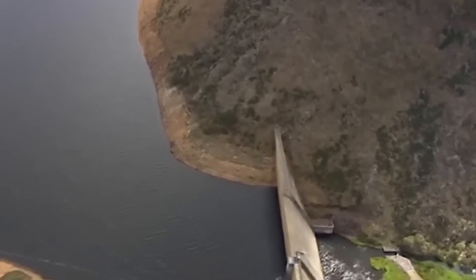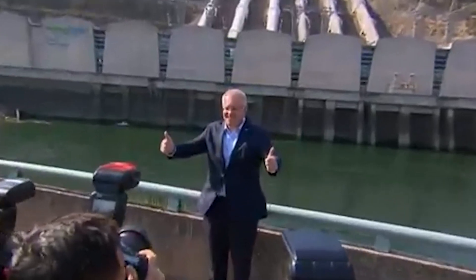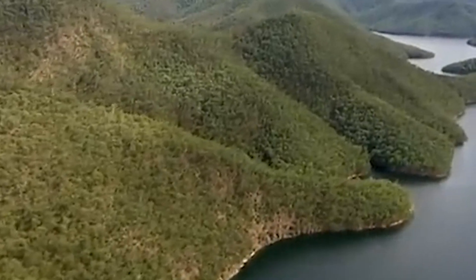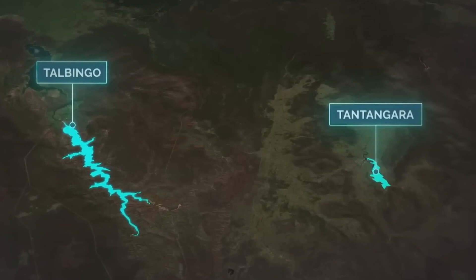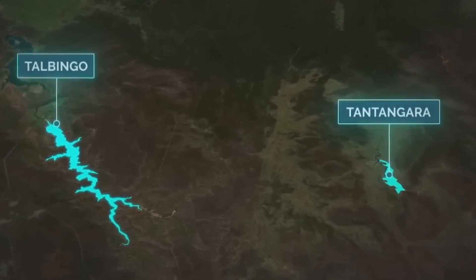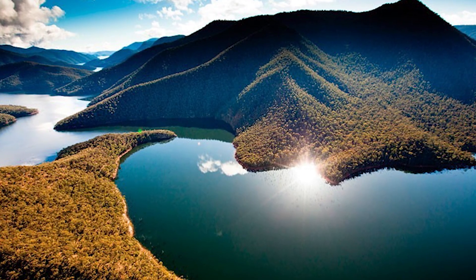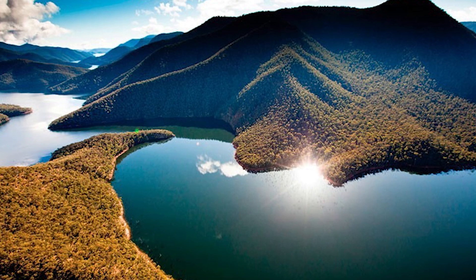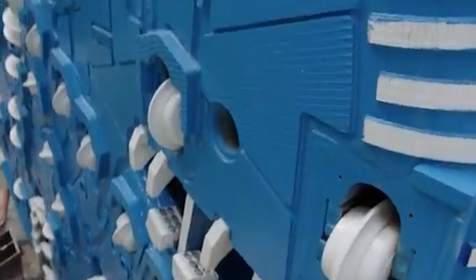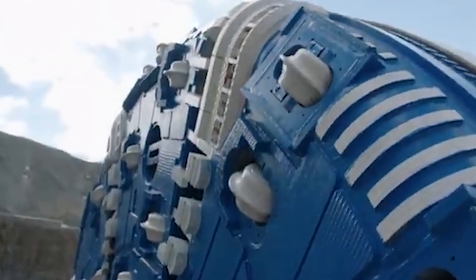At the heart of Snowy 2.0 is Pumped Hydro Energy Storage (PHES), a system that acts like a giant natural battery. Australia already had two massive reservoirs from the original scheme: Talbingo, with a capacity of 243 billion gallons, and Tantangara, holding another 67 billion. What separates them? Elevation — 2,300 feet of it. The plan: build a tunnel connecting the two lakes, pump water uphill when excess energy is available, and release it downhill to generate electricity when demand spikes.